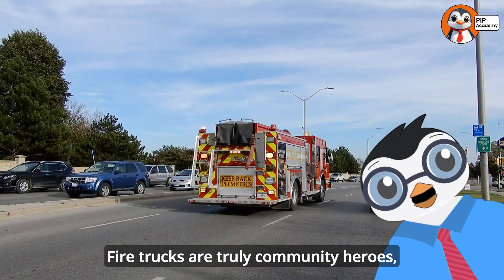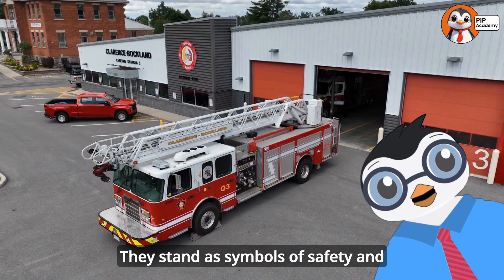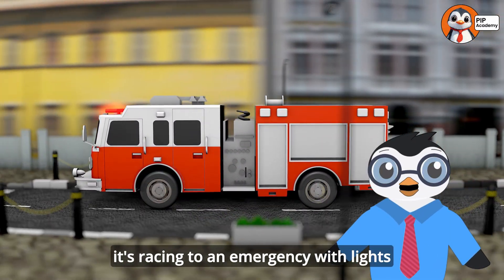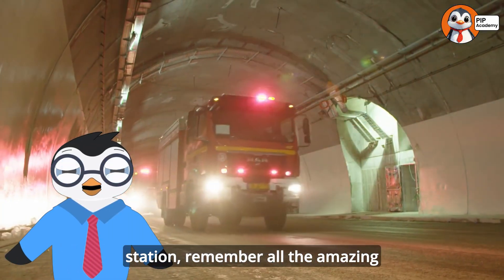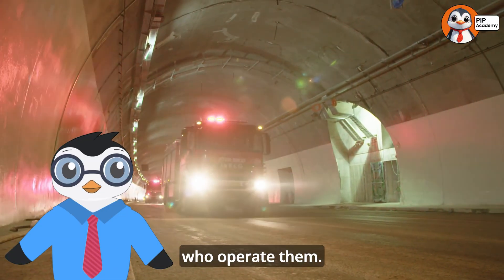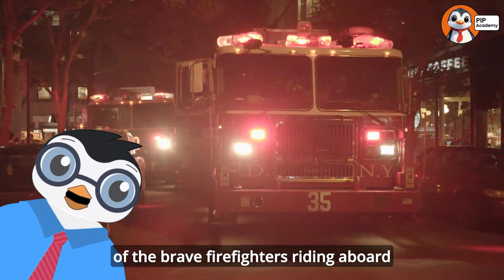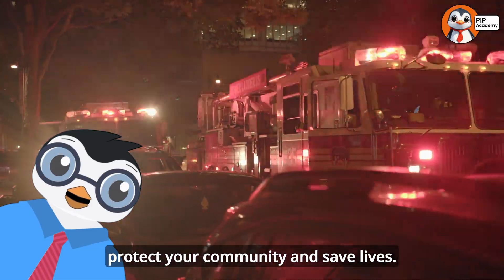Fire trucks are truly community heroes, always ready to respond when danger strikes. They stand as symbols of safety and protection in communities around the world. Next time you see a fire truck, whether it's racing to an emergency with lights and sirens or parked at your local fire station, remember all the amazing capabilities packed into these special vehicles and the brave firefighters who operate them. And maybe someday you might even be one of the brave firefighters riding aboard these amazing rescue vehicles, ready to protect your community and save lives.